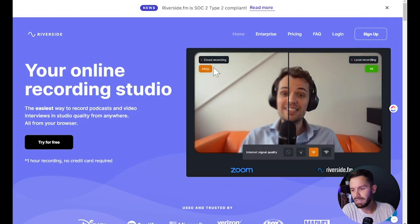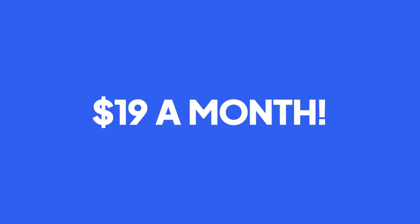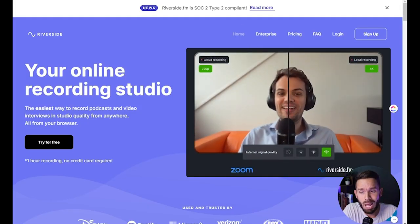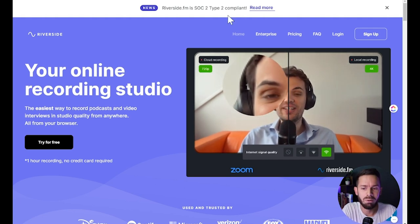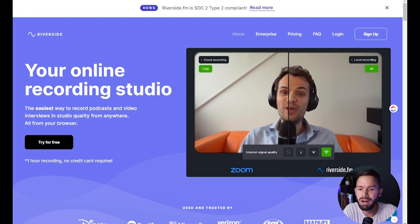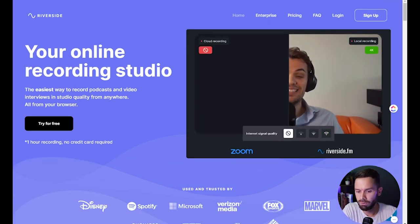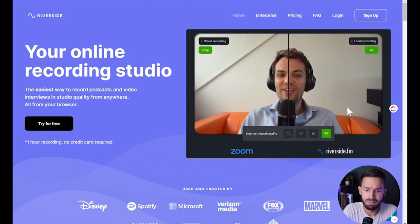So Riverside is about $19 a month. They have SOC 2 Type 2 compliance, which matters to some people. You get 60 minutes free if you sign up for Riverside, and there's a link below in the description. Onto the next.